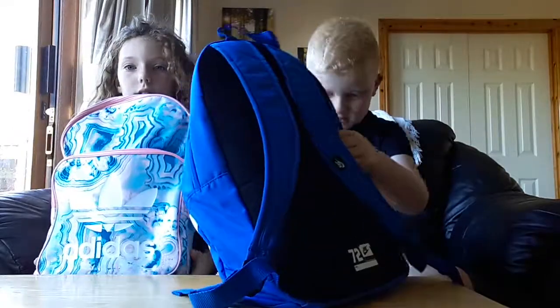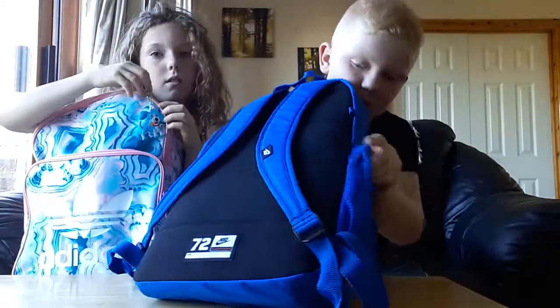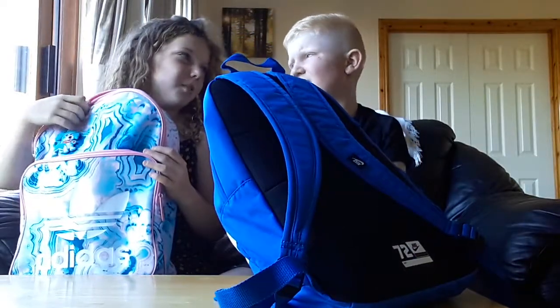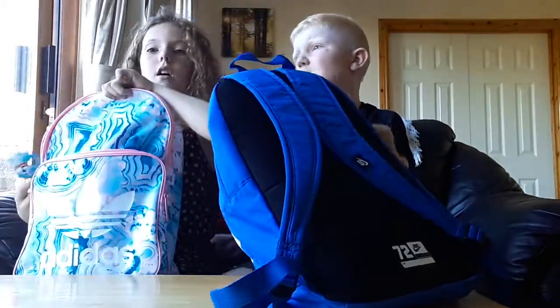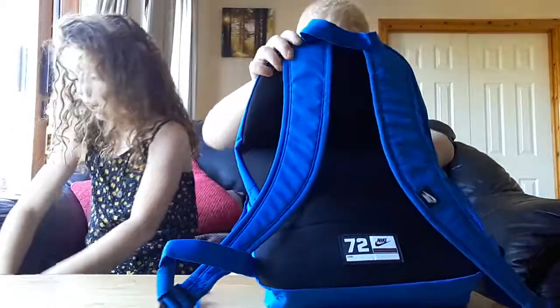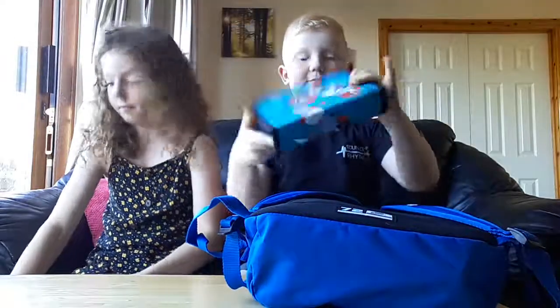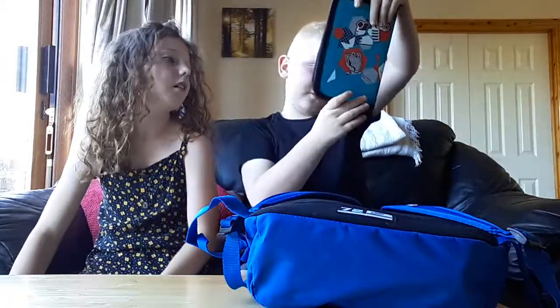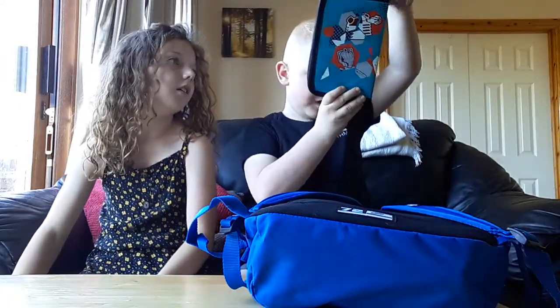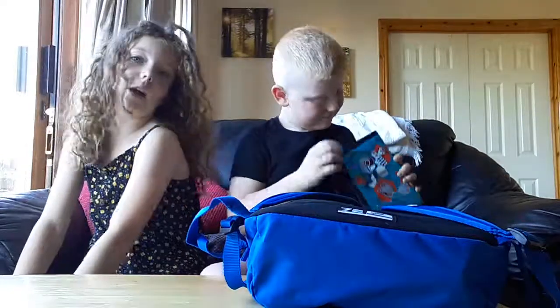We have to hop in and open our school boxes, so let's do that. I forgot to mention I have a little slot here. Should we show them our books? No, I don't think so. We're gonna show pencil cases. So I bought this pencil case — Doctor Who.